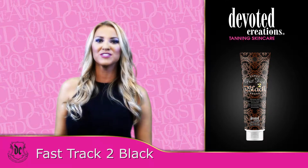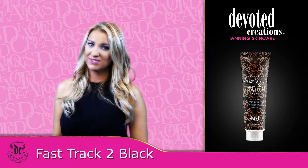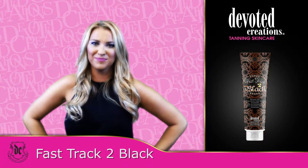Fast Track to Black is part of Devoted Creations' Intensity Collection. Need quick color? No time to tan? Ready to boost your bronze? Hurry up and Fast Track to Black.